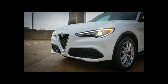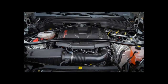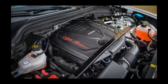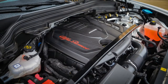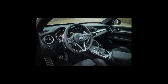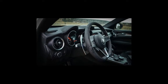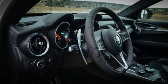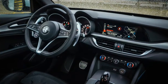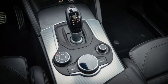Our pick of the range is still the well-equipped Giulia Ti, which starts at an unchanged $40,990 for 2018. We'd also double down on our suggestion to add the Ti Performance package — up $300 this year to $1,500 — which adds adaptive suspension with a driver-selectable 3-setting dial, beautiful aluminum shift paddles mounted on the steering column, and a mechanical limited slip differential. All in, our Giulia Bellissimo would cost $42,490 with this optional package, a price we find to be Buon Valore.